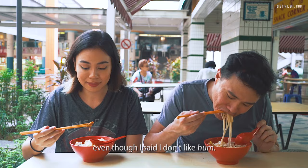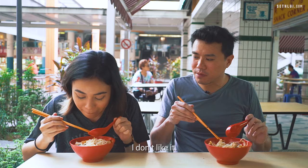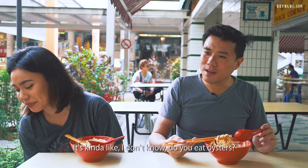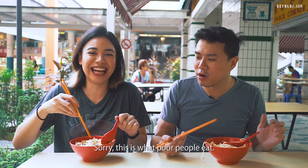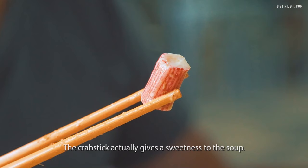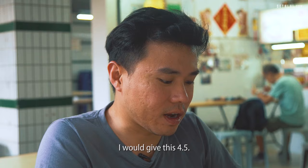I'm going to try the cockles even though I said I don't like them — I might change my mind. Oh my god, I regret this. It's kind of like... do you eat oysters? Similar-ish? No, this is like discount oysters — poor man's oyster. The crab stick actually gives a sweetness to the soup. Really good bowl of neighbourhood laksa for the price.